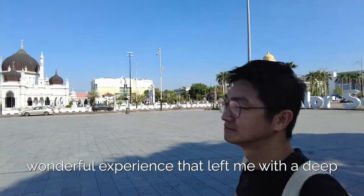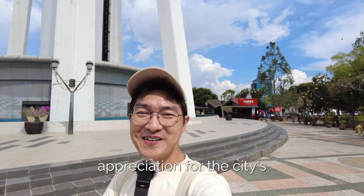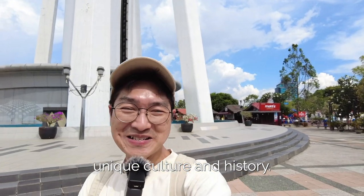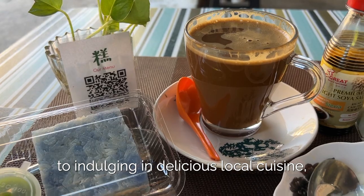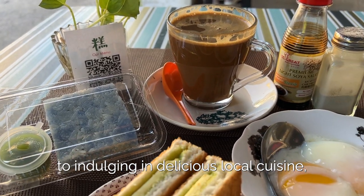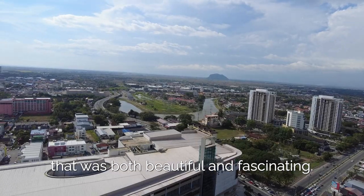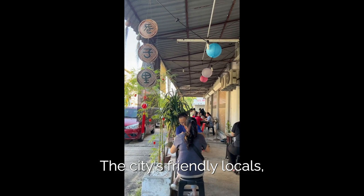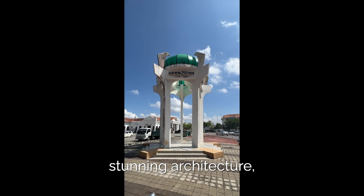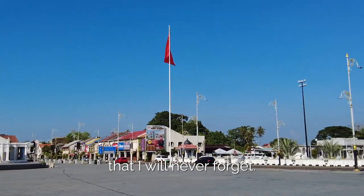Overall, my trip to Alostar was a wonderful experience that left me with a deep appreciation for the city's unique culture and history. From exploring historic landmarks and museums to indulging in delicious local cuisine, Alostar offered me a glimpse into a world that was both beautiful and fascinating. The city's friendly locals, stunning architecture and rich heritage made it a destination that I will never forget.